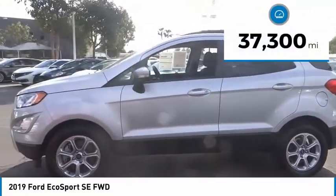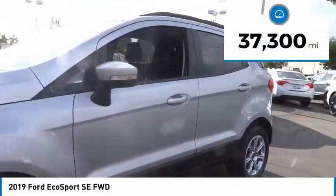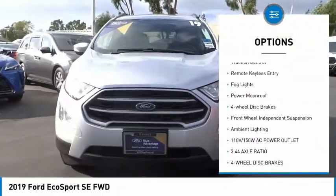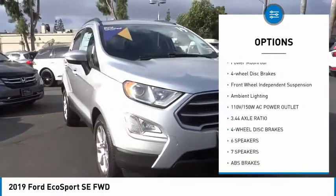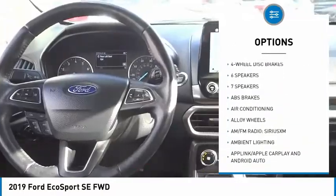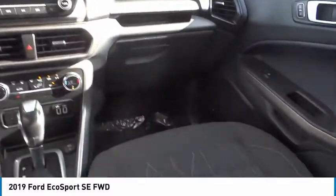This vehicle has less than 40,000 miles. Here are some of this vehicle's great options: electronic stability control, alloy wheels, brake assist, traction control, remote keyless entry, fog lights, power moonroof, four-wheel disc brakes, front wheel independent suspension, and ambient lighting.